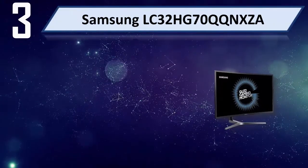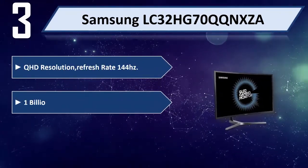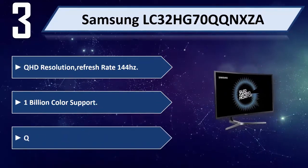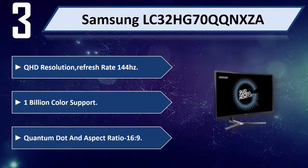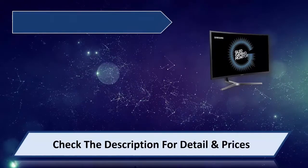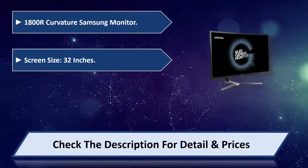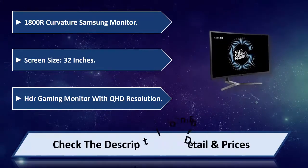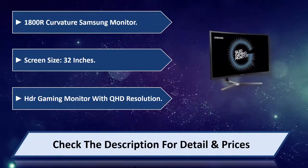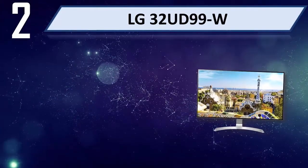Number three: Samsung LC32HD70XA. QHD resolution, refresh rate 144Hz, 1 billion color monitor with support for quantum dot, aspect ratio 16:9, 1800R curvature. Screen size 32 inches. HDR gaming monitor with QHD resolution. Please check the description for details and price.